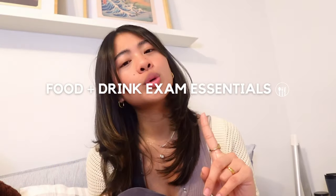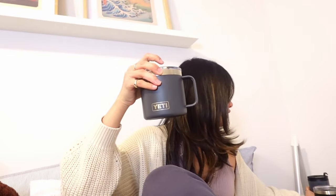No exam cramming or study session is complete without the right food and drinks to fuel your brain. I always make sure I bring my large Yeti Rambler tumbler filled to the brim with ice cold water, and I sometimes bring my smaller baby Yeti insulated mug if I'm bringing coffee from home. I need to have minimum two drinks with me while I'm studying — one regular drink like water and one fun drink like coffee. Sometimes I'll have three: tea, coffee, and water, depending on how intense the study session is.